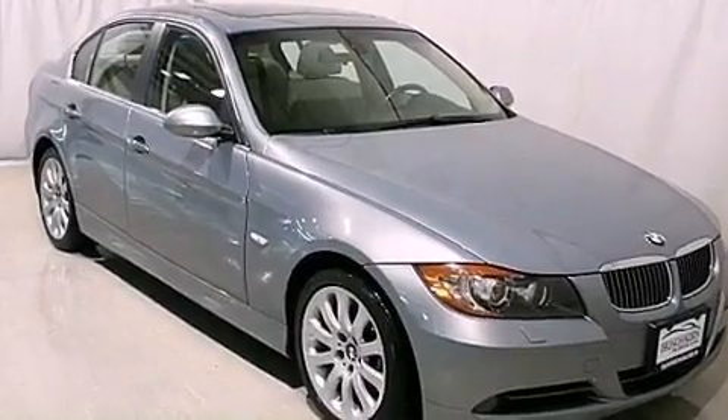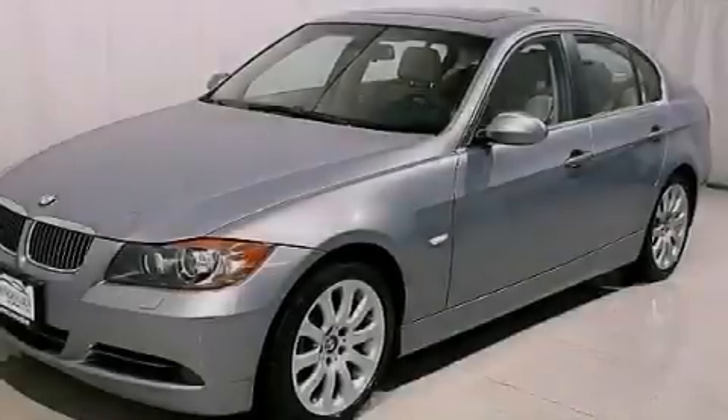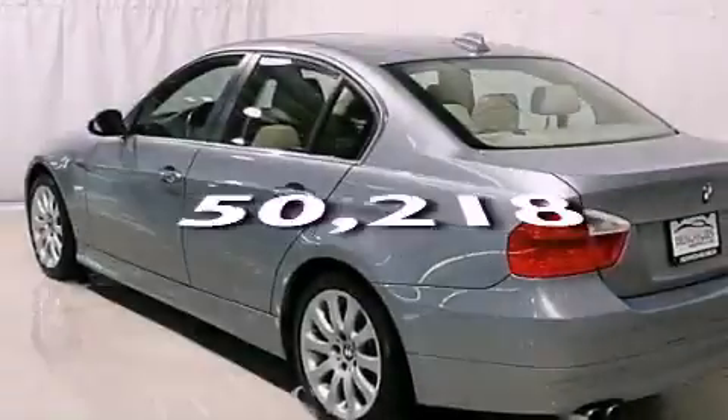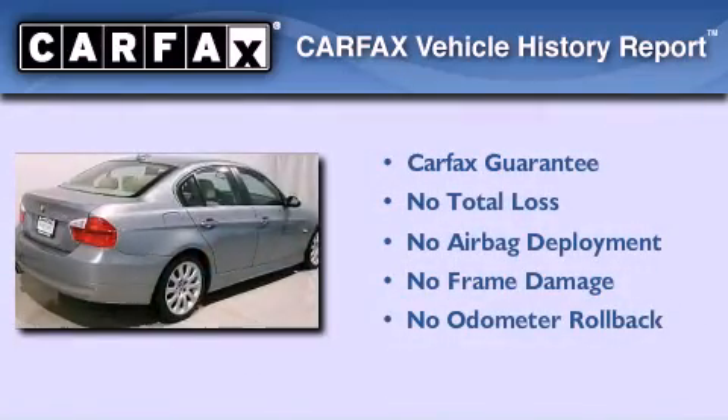Variable valve timing, BMW individual composition, an anti-lock braking system, steering wheel mounted stereo controls, and this vehicle has less than 51,000 miles. Not to mention that this BMW qualifies for the Carfax buyback guarantee.